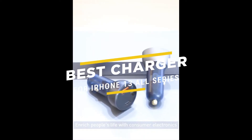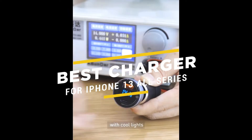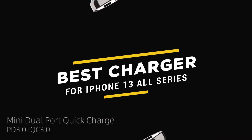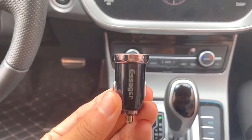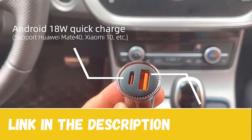Hey! Are you looking for the best USB Type-C car charger for iPhone 13 All Series? I have fixed the top 5 best USB-C car chargers for their high percentage selling rate, demand, and customer rating. All the links of the car chargers are in the description below the video.